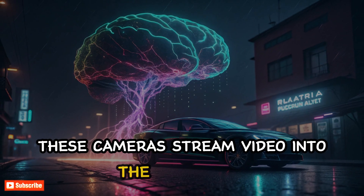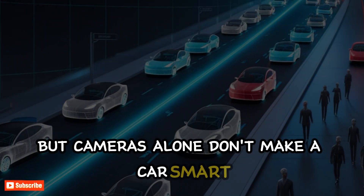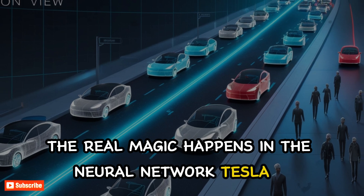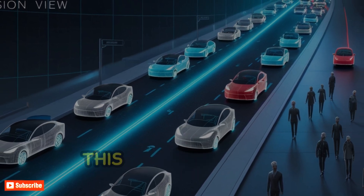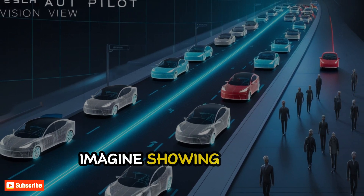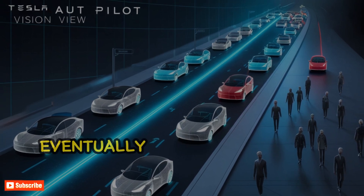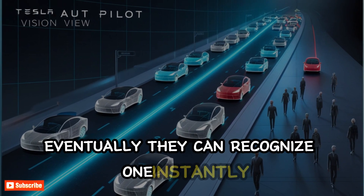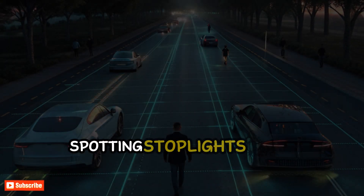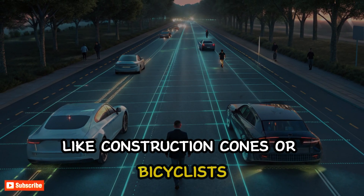Every second, these cameras stream video into the car's brain. But cameras alone don't make a car smart. The real magic happens in the neural network, Tesla's AI system. This system is trained with billions of miles of driving data. Imagine showing a child millions of pictures of stop signs — eventually they can recognize one instantly. That's what Tesla's AI does, spotting stoplights, road markings, and even unusual things like construction cones or bicyclists.